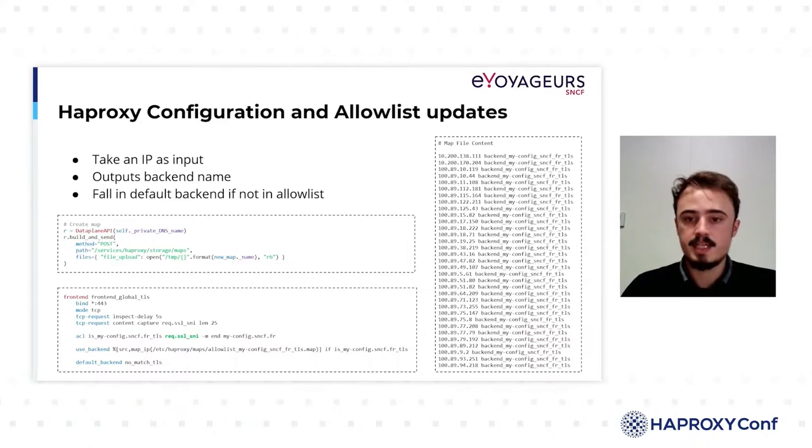There is one no-match backend like this for each type of protocol: one for HTTP, one for TLS, and one for TCP. This backend returns an error to the client.